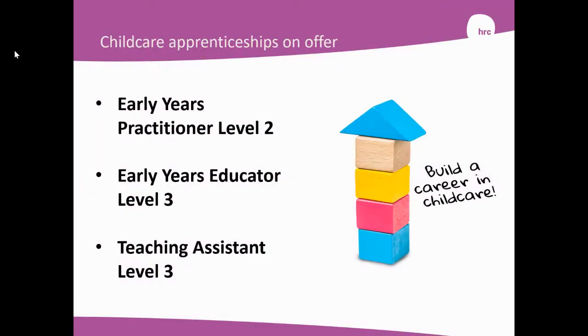The apprenticeships on offer from Hertford Regional College are the Early Years Practitioner Level 2, Early Years Educator Level 3, and Teaching Assistant Level 3.